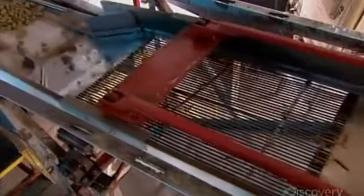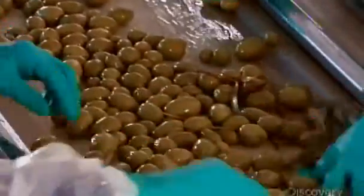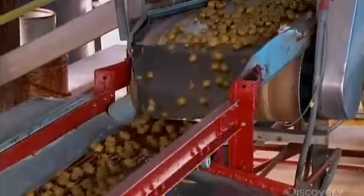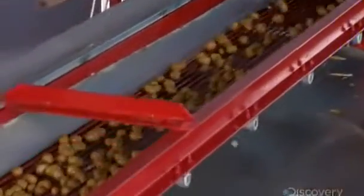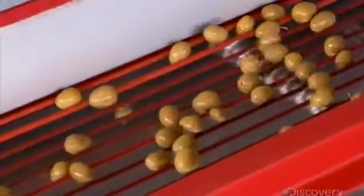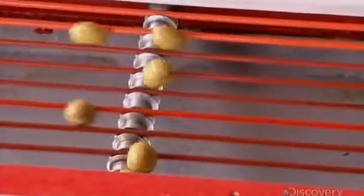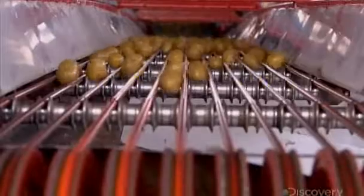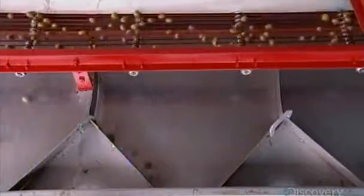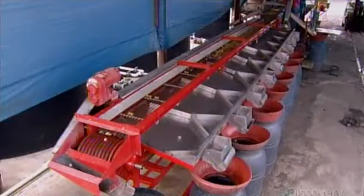Then it's onto a conveyor that takes them to the cleaning area, where workers remove leaves and other debris. Next, they drop onto a belted conveyor. The openings between the belts gradually widen. As an olive reaches an opening exceeding its width, it falls through into a barrel below. By the time the olives reach the end of the conveyor, they're all sorted by size, from small to extra large.